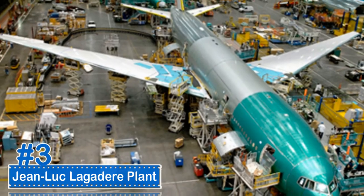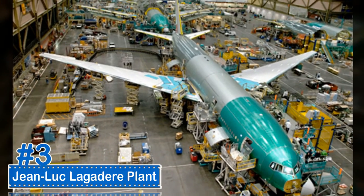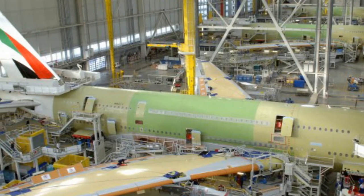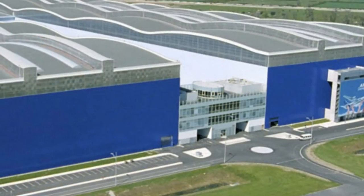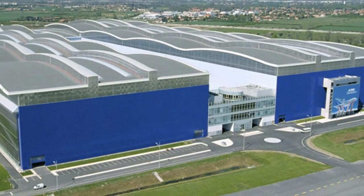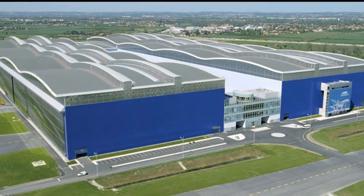Number 3: Jean-Luc Le Gardier Plant. The Airbus A380 is the world's largest airliner, and the Jean-Luc Le Gardier Plant is where it all comes together. The plant was built to construct the world's largest airplane. It has a surface area of 1,320,000 square feet and a volume of 199 million cubic feet.